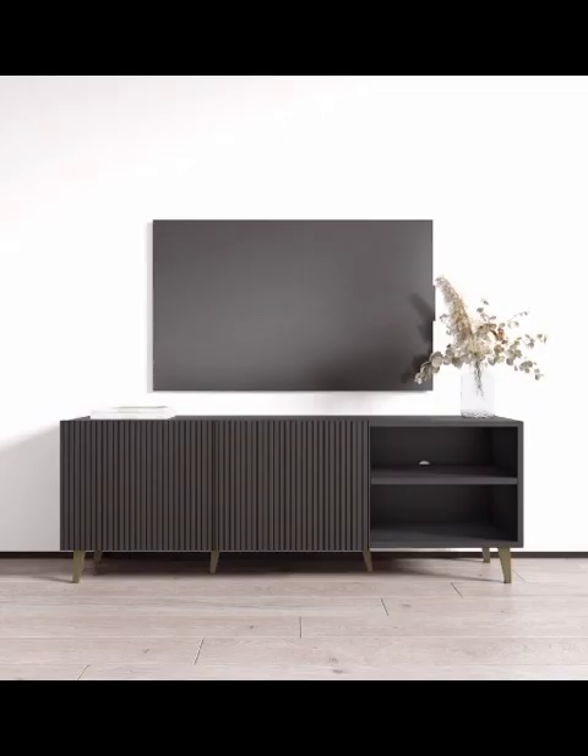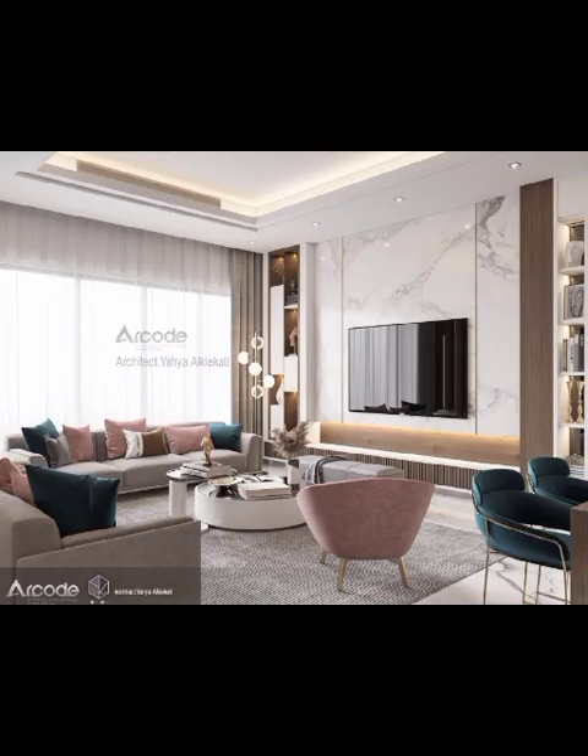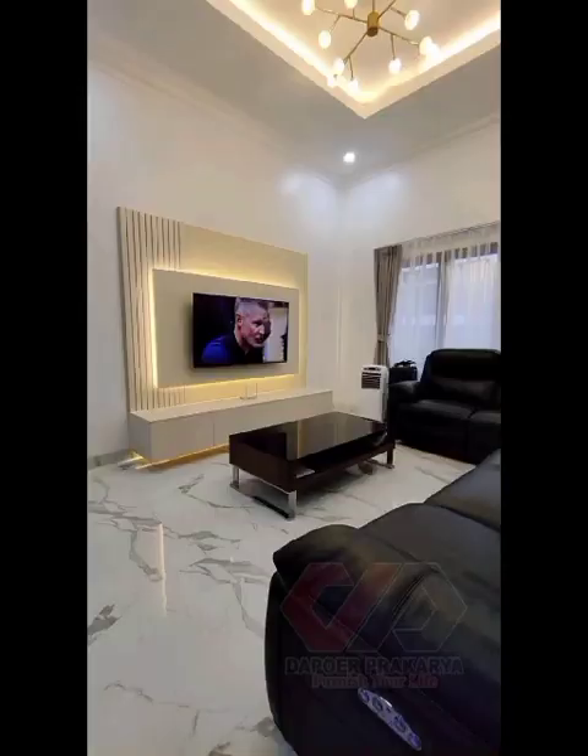For the design-conscious seeking a touch of elegance and luxury, our glam TV cabinets are sure to impress. Discover the wonder of motorized pop-up lifts that hide the TV when not in use, giving your living room a seamless and clutter-free appearance.